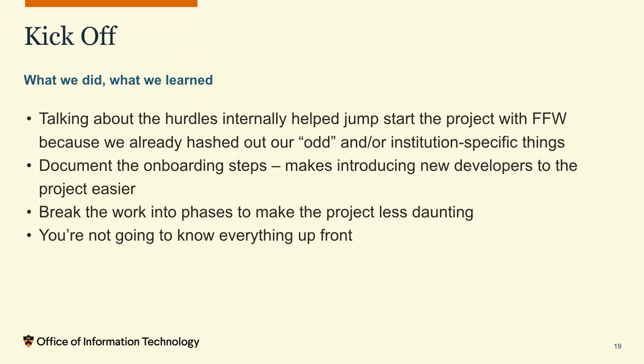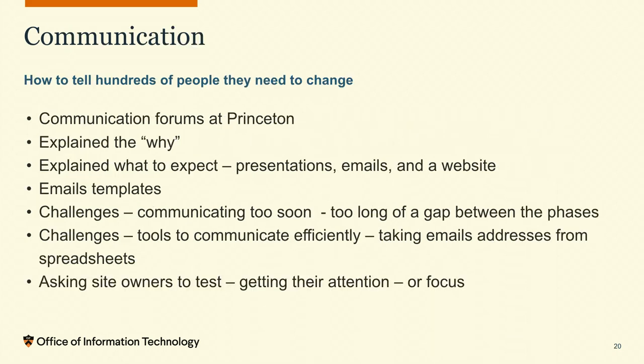Things that made the kickoff go quicker: we documented our onboarding steps, making it easier to introduce new members to the WDS team. We broke the work into phases, which made the project less daunting. And like I said, you're not going to know everything up front.